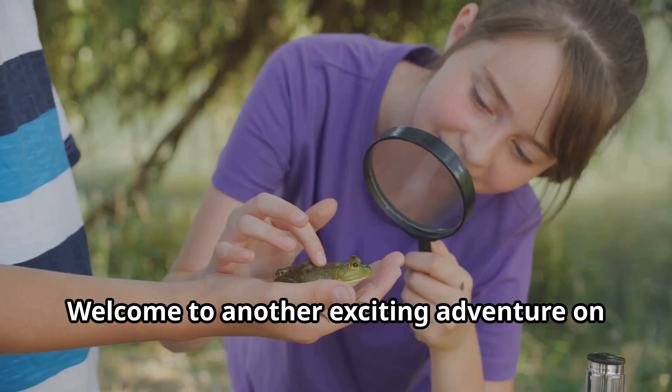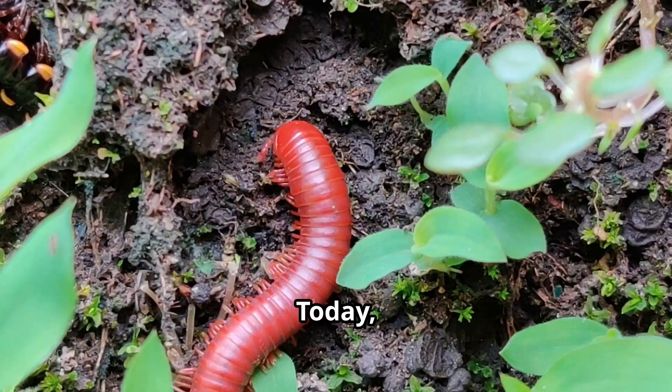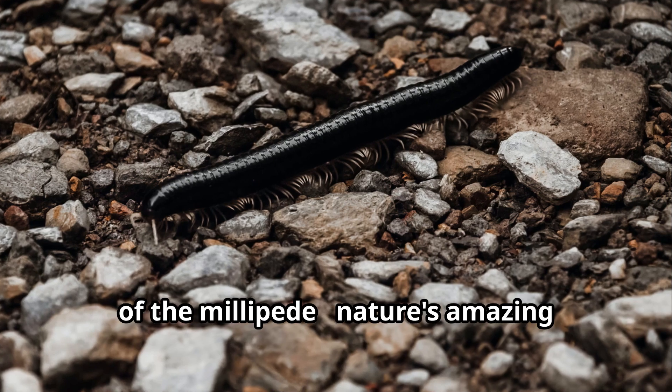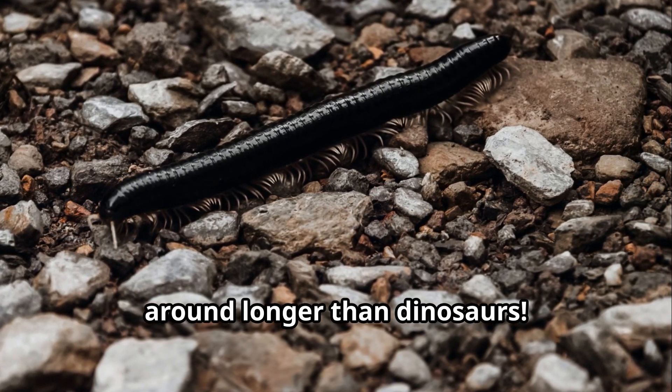Hello young explorers, welcome to another exciting adventure on Fun Animals for Kids. Today we're crawling into the fascinating world of the millipede — nature's amazing many-legged creatures that have been around longer than dinosaurs.